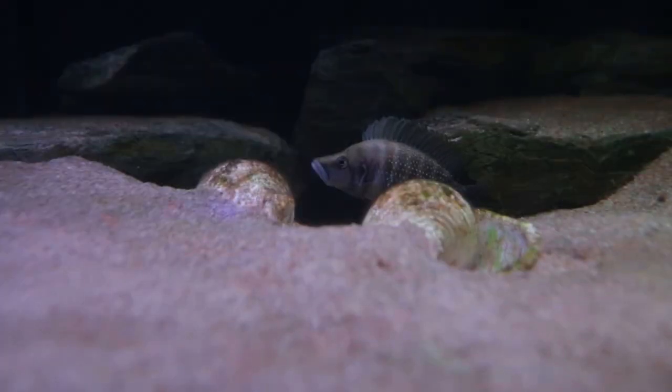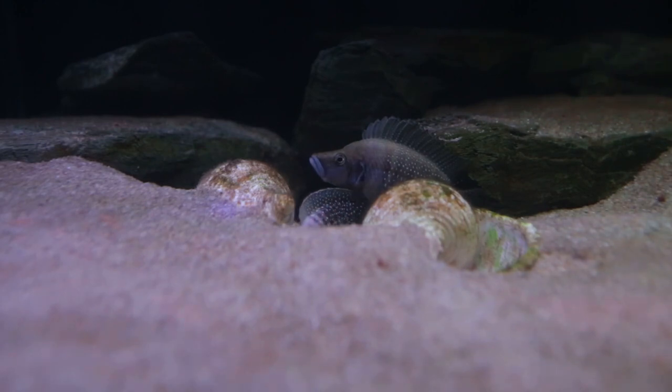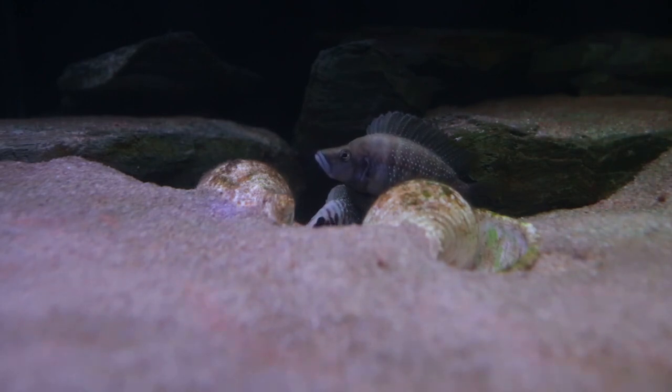The next tank getting an update is my white Altolamprologus calvus breeding pair tank. They've spawned again — it is their seventh time. You can see the female there poking her head out just below the male; he's guarding her and his spawn in that shell. All seven times I've bred these guys, they've spawned in that exact same shell the female is facing right now, even though there are two shells in this aquarium.